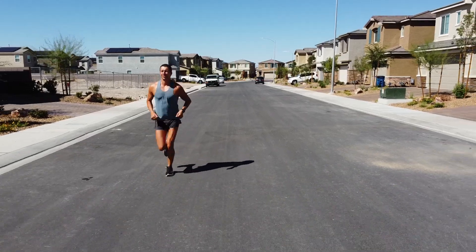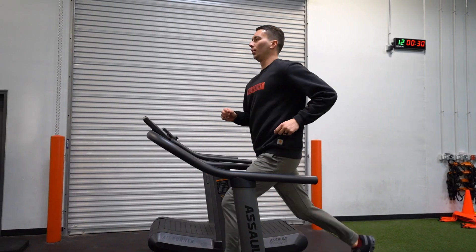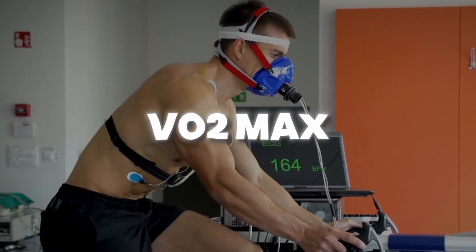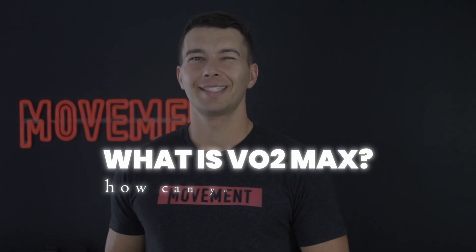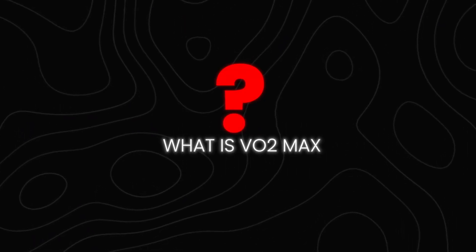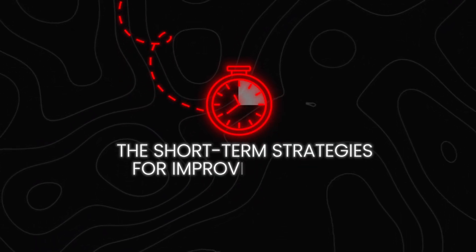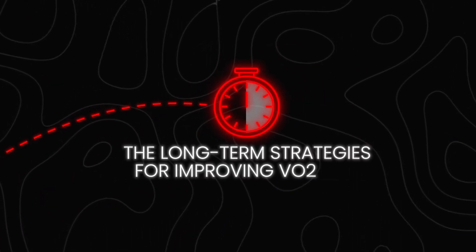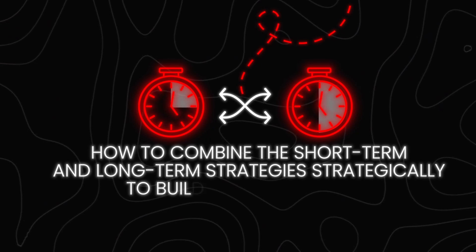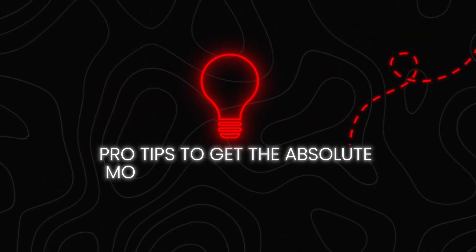Do you want to push your endurance to new heights? Whether you're an athlete, runner, cyclist, or just someone looking to improve your overall fitness, optimizing your VO2max can make a significant difference. So what exactly is VO2max and how can you improve it for maximum benefits? In this video, we're going to break down everything you need to know — what VO2max is, short-term and long-term strategies to improve it, how to combine them, and some pro tips at the end.